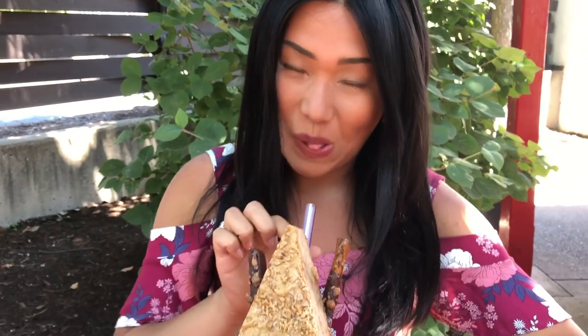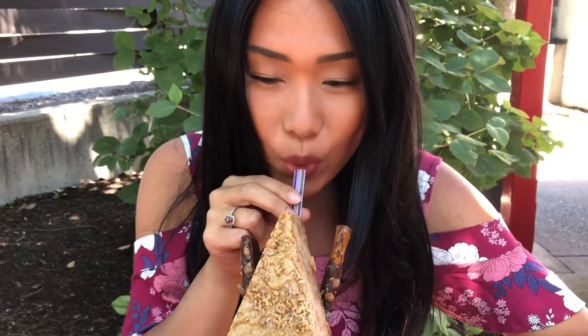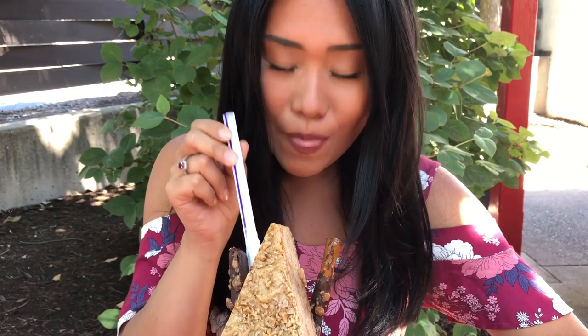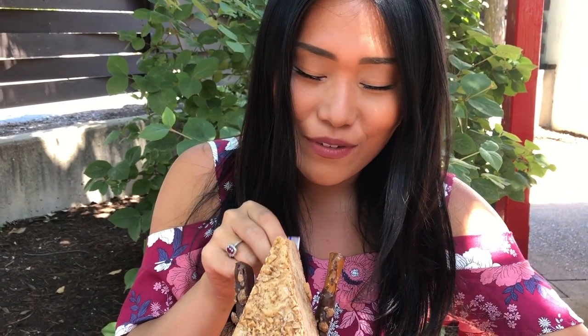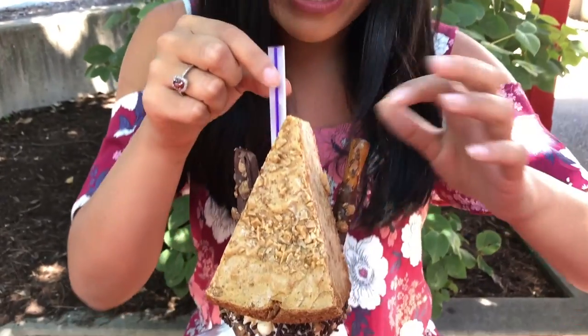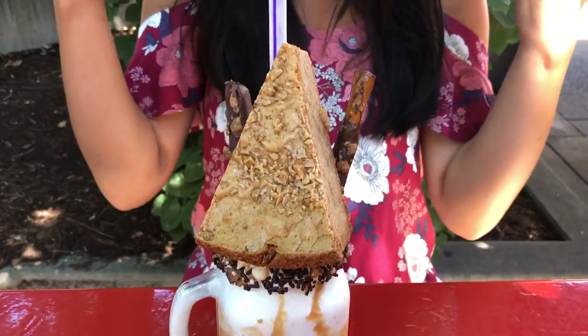I'm about to try the brand new salted toffee caramel king size shake, but I think it's fit for a queen, so let's try it out. Oh my goodness, yes. If the giant piece of toffee cake is not enough for you, there's also chocolate covered pretzels, the entire rim is sprinkles and whipped cream, and the milkshake in and of itself is just amazing.